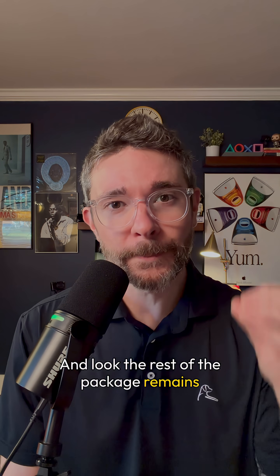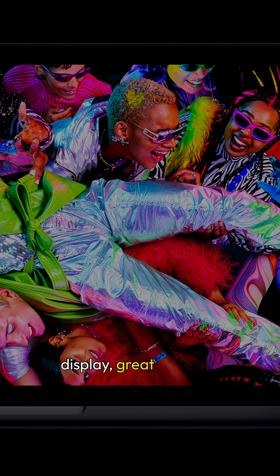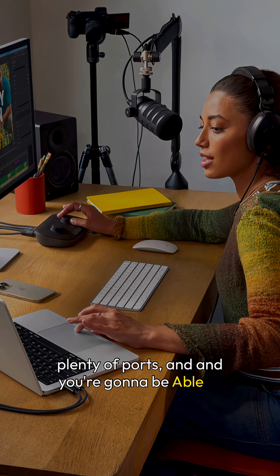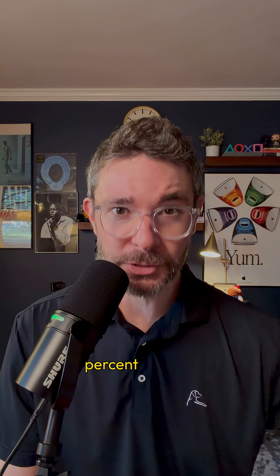The rest of the package remains premium. You're gonna have a Liquid Retina XDR display, great mics and speakers, plenty of ports, and you're gonna be able to fast charge this MacBook Pro in about 30 minutes to about 50% charge.